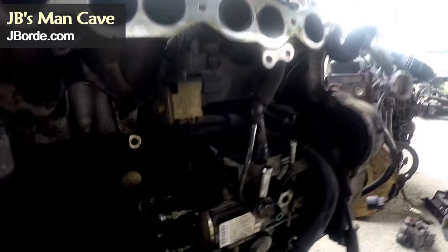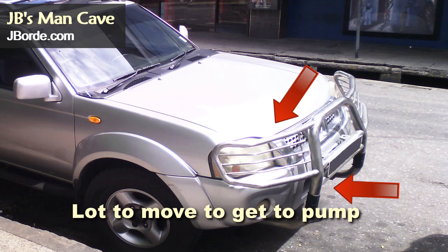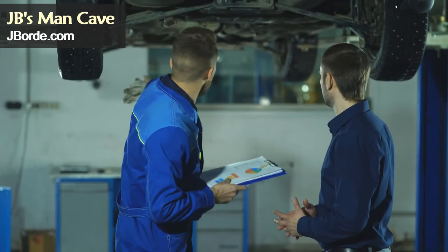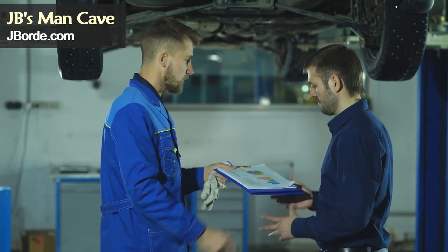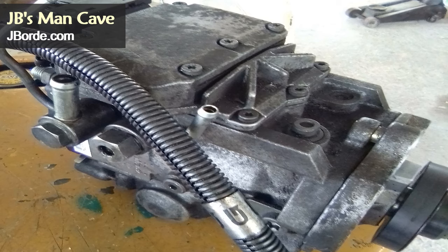Another alternative is to buy a used fuel injection pump off a working engine. The location of the pump means getting it out requires a partial strip of the front of your vehicle — it is not an easy task to get it out or put it back in. You'll be looking at a considerable cost, so if you put in a used pump and it gives you a short lifespan, you'll have to go through the whole process again. I first tried a used fuel injection pump, but there was an electronic failure on the unit so I returned it and got a refund.